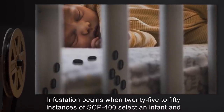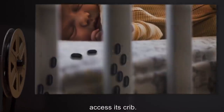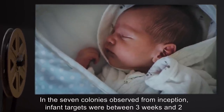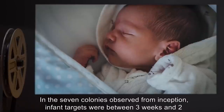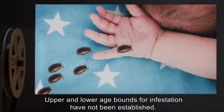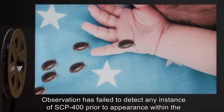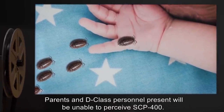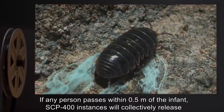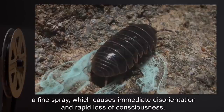Conclusions are based on an observational period from August 2003 through July 2005. Infestation begins when 25 to 50 instances of SCP-400 select an infant and access its crib. Precise criteria for this selection is unknown. In the seven colonies observed from inception, infant targets were between three weeks and two months of age. Upper and lower age bounds for infestation have not been established. Observation has failed to detect any instance of SCP-400 prior to appearance within the target crib. Parents and D-class personnel present will be unable to perceive SCP-400. If any person passes within 0.5 meters of the infant, SCP-400 instances will collectively release a fine spray.